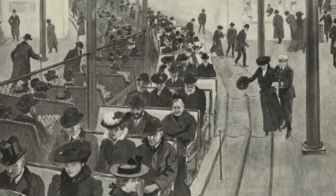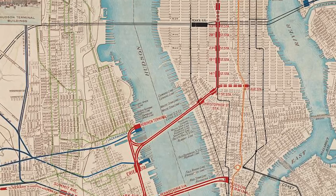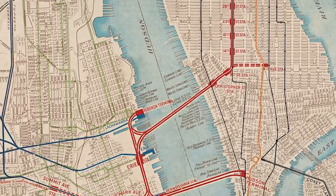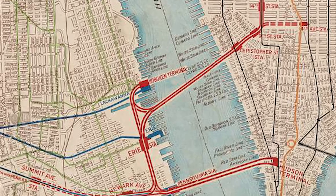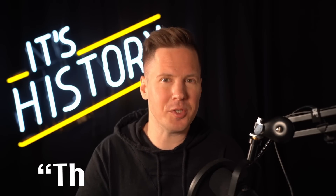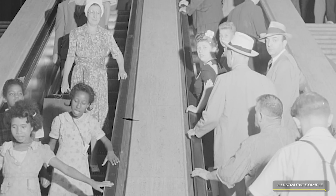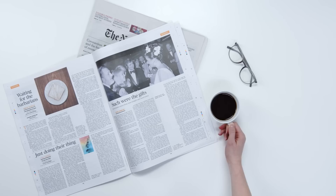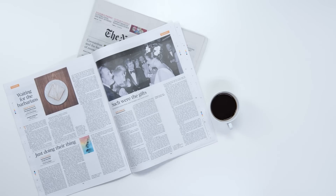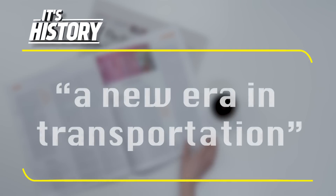So naturally, after the popularity of these attractions, moving sidewalks started spreading. The first one to see commercial use was installed in Jersey City in 1954 in the Hudson and Manhattan Railroad Erie Station. The walkway was built by the Goodyear company and dubbed the Speedwalk. It moved at one and a half miles per hour and went uphill at a 10% grade. Although it was removed a few years later, newspapers around the country, such as the Kansas City Star, hailed it as the beginning of a new era in transportation.